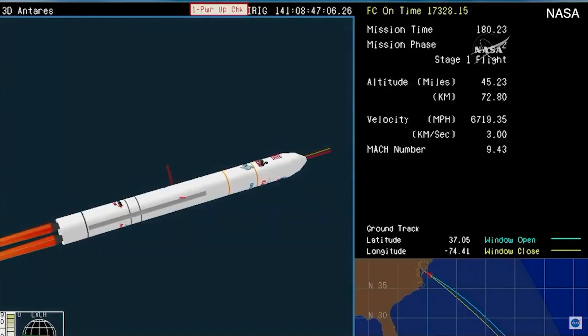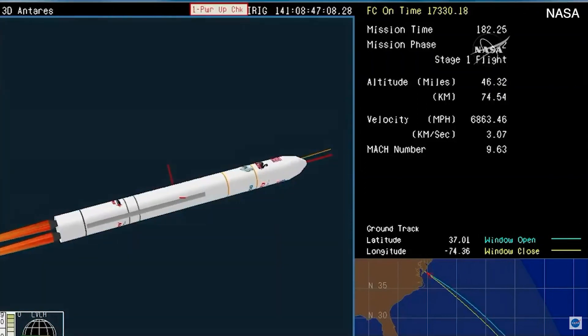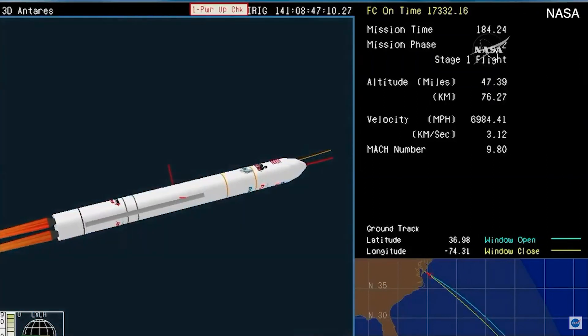You can see its flight path in the lower right corner. Again, it flies on the southeasterly trajectory away from Virginia, out over the Atlantic Ocean.